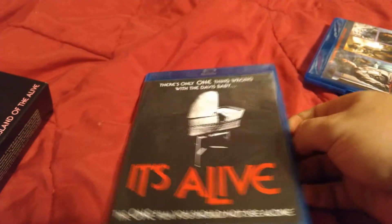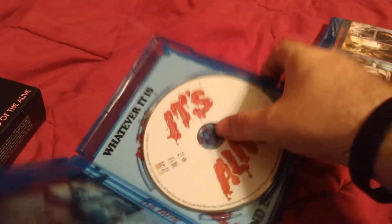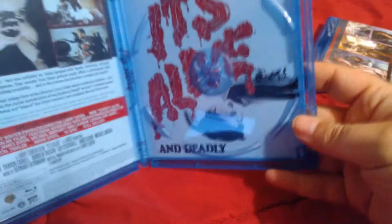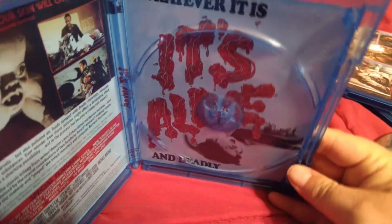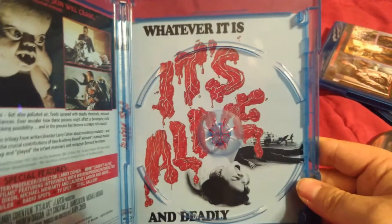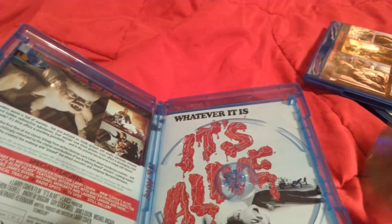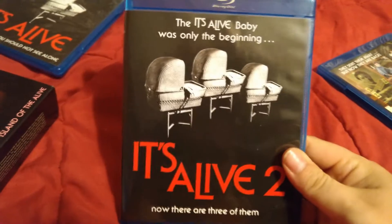When you pop this one open, we've got pretty cool disc art. And using my strong hand I can show you that it actually has pretty decent reverse art — might be forced to swap that one. It looks pretty good so I might swap it.